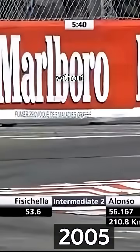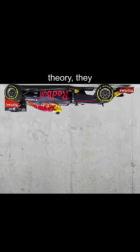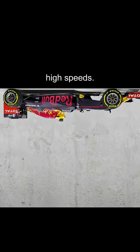More downforce equals more grip. That means you can go faster through the corners without sliding. Some F1 cars generate so much downforce that, in theory, they could drive upside down at high speeds. This applies not only to real-life racing, but also sim racing as well.